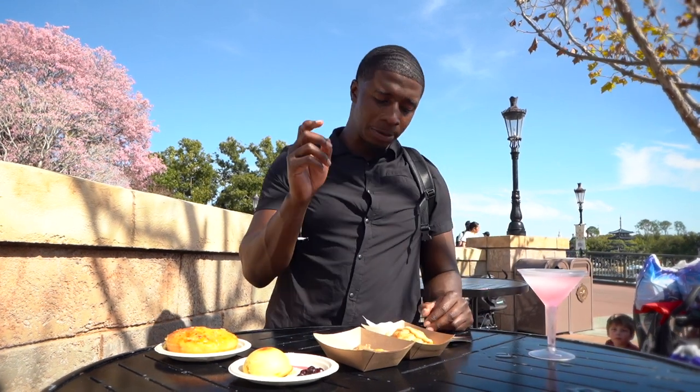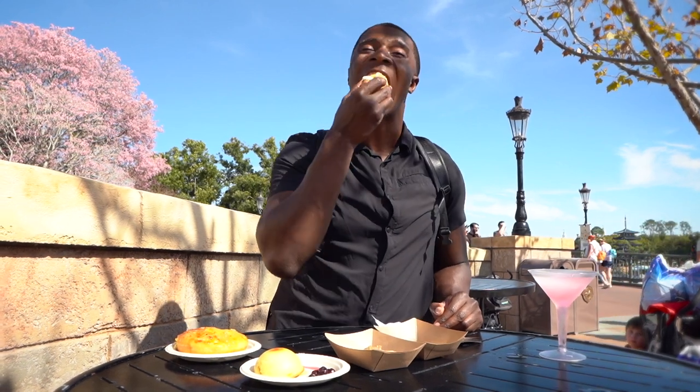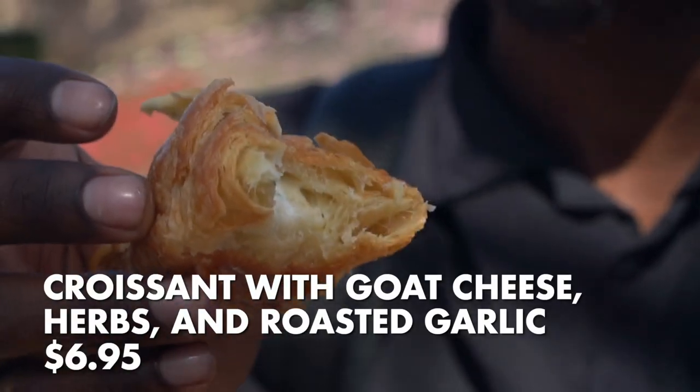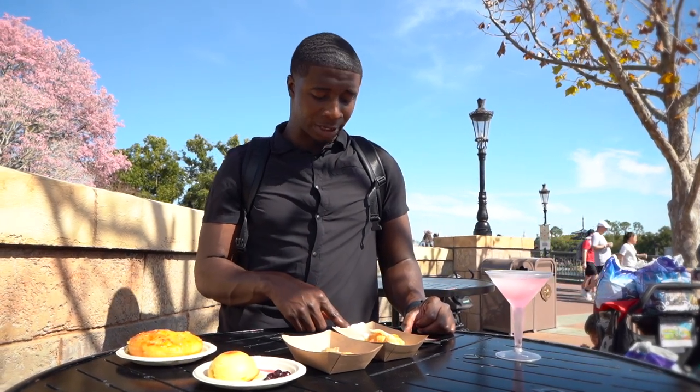All right — croissant with goat cheese, herbs, and roasted garlic. It's a warm croissant — you can't really go wrong with that. Buttery, flaky, nice and fluffy on the inside, light and beautiful. The goat cheese adds a nice savory earthiness to it, and with those herbs in there, I like that quite a bit. That is a nice dish, however for $6.95...